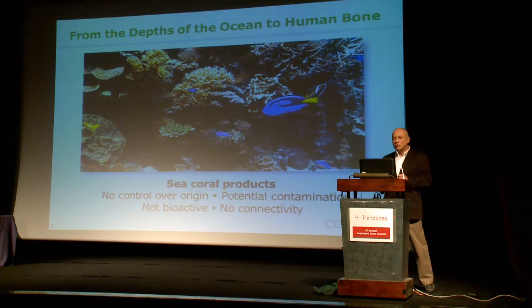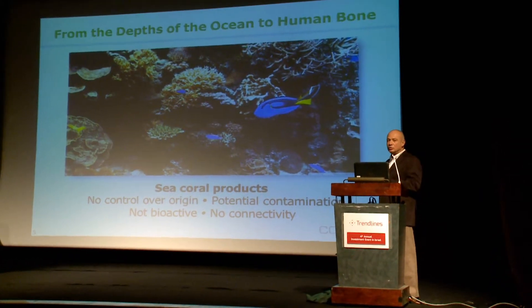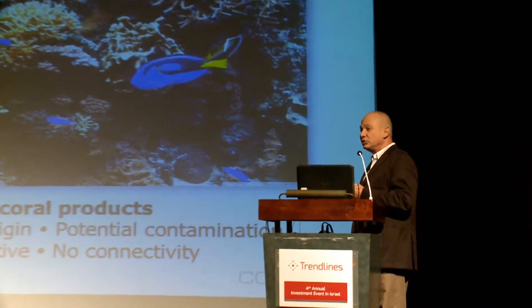There are several bone graft companies that use corals from the sea, but today harvesting corals is forbidden, so there's no control over quality. There's potential contamination — the sea is polluted — and those products are also not bioactive.